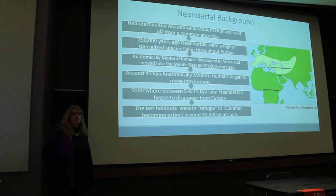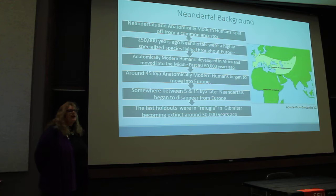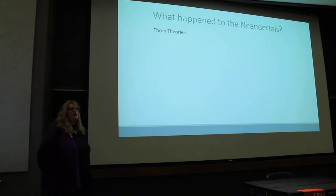About 45,000 years ago, anatomically modern humans began to move into Europe, and somewhere between 5 and 15,000 years after that, Neanderthals suddenly disappeared from Europe. The last holdouts were in small areas of refugia, with the last ones becoming extinct in Gibraltar around 30,000 years ago.